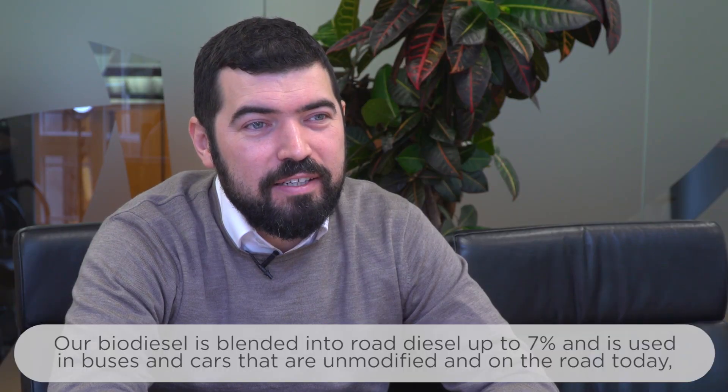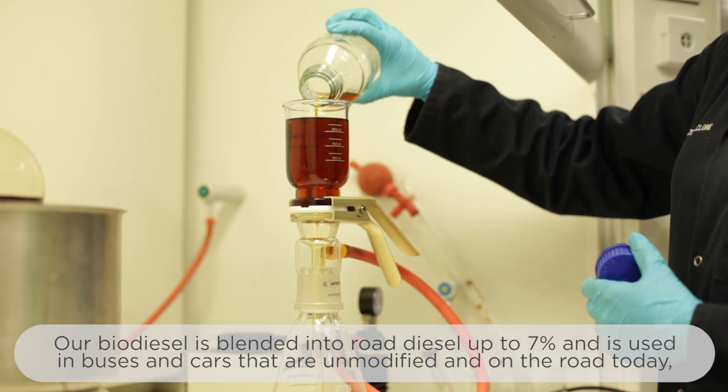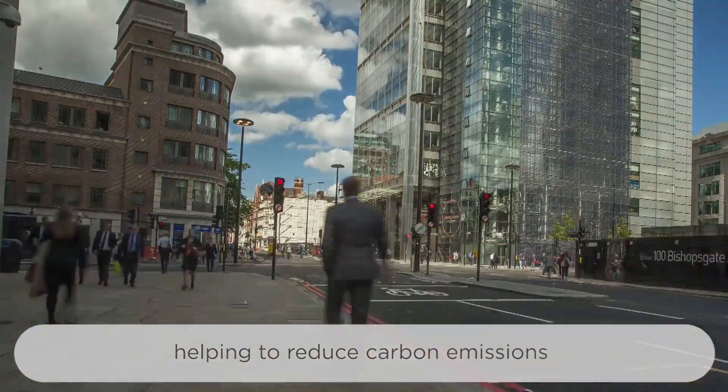Our biodiesel is blended into road diesel up to 7% and is used in buses and cars that are unmodified and on the road today, helping to reduce carbon emissions.